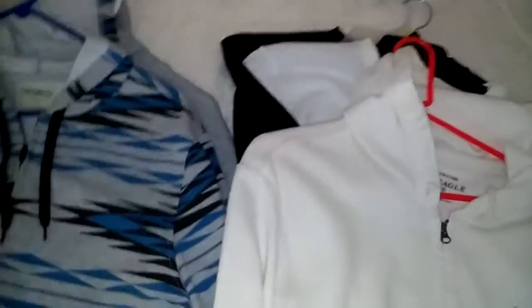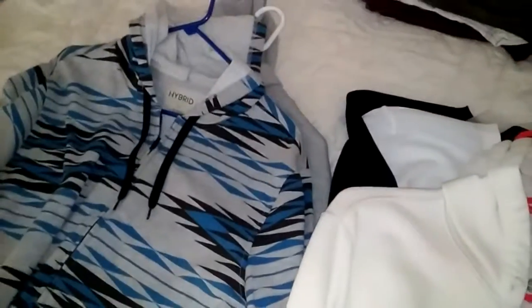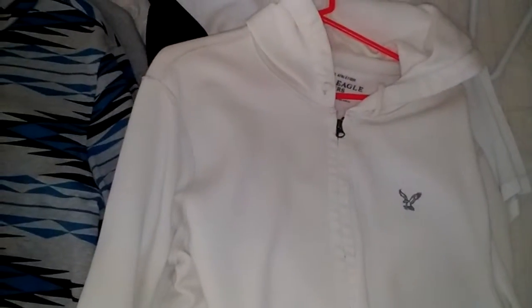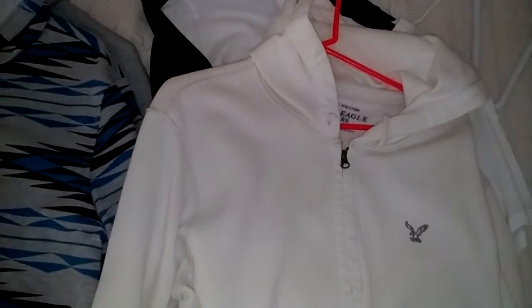So yeah, those are a couple of pickups. Let me know if you guys like these type of videos, and go ahead and comment, like the video, and subscribe. Thank you!